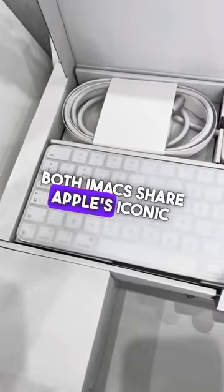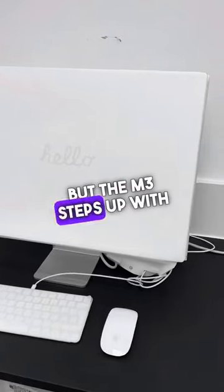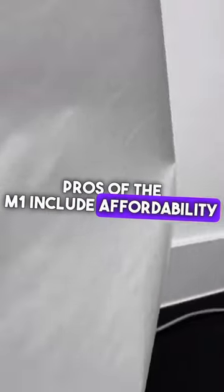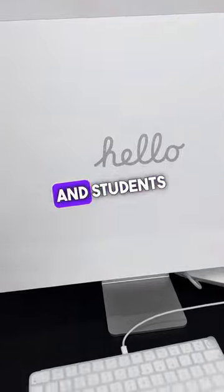Both iMacs share Apple's iconic design and commitment to sustainability, but the M3 steps up with a more powerful chip and better connectivity options. Pros of the M1 include affordability and reliability, making it a great entry-level choice for professionals and students alike.